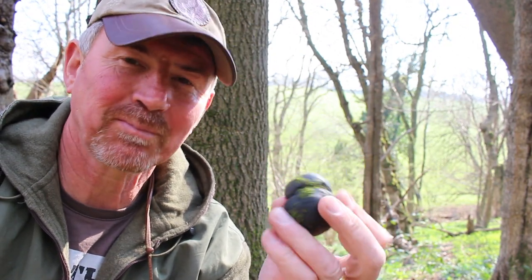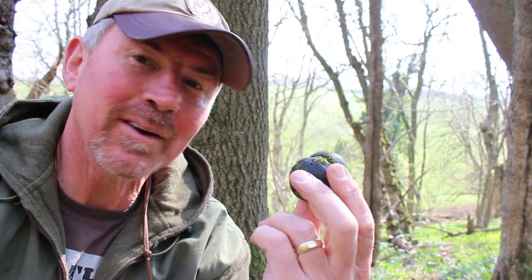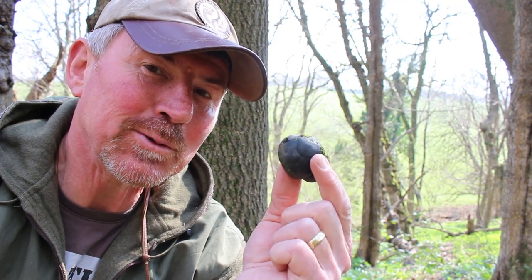It's also quite a good time of year to look for resources, and this particular wood because it's an ash wood means there's plenty of these — cramp balls, or King Alfred's Cakes, or Daldinia concentrica. It's always good to gather a few of these for fire lighting and for summer camping trips to come because these will come in really really useful.